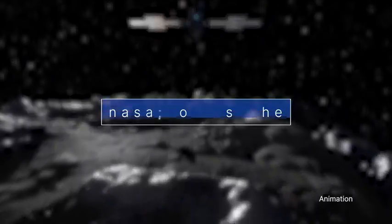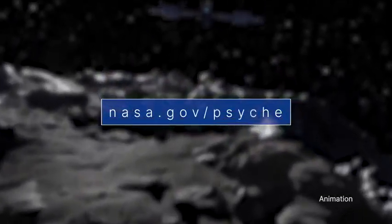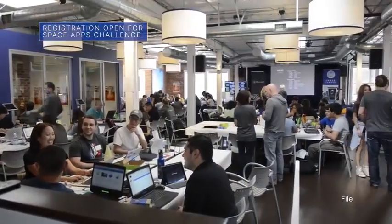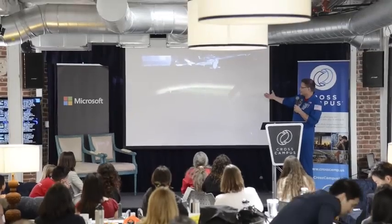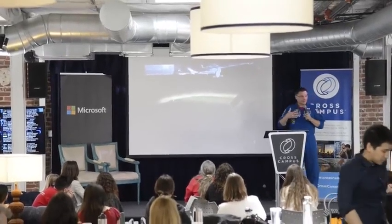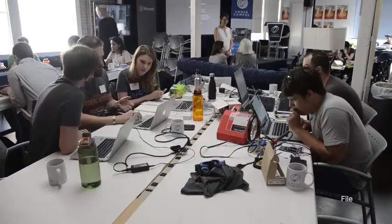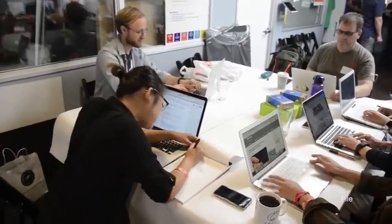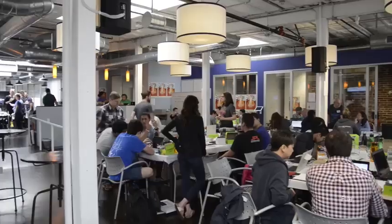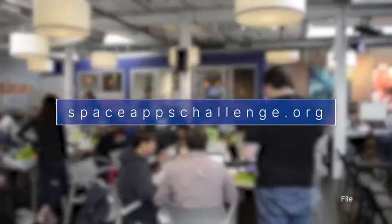Find out more at nasa.gov/Psyche. Registration is open for the 2023 NASA Space Apps Challenge. The two-day event, scheduled for October 7 and 8, is the largest annual global hackathon. It is designed for people around the world to come together and use open data from NASA and other space agencies to solve real-world challenges on Earth and in space. Learn more at spaceappschallenge.org.